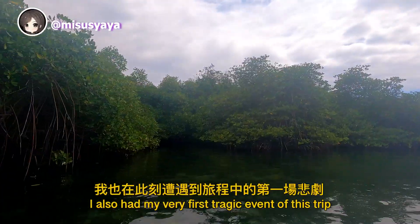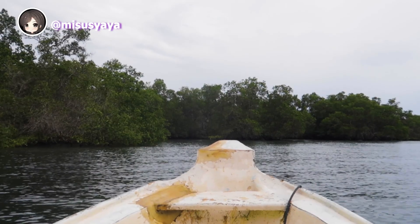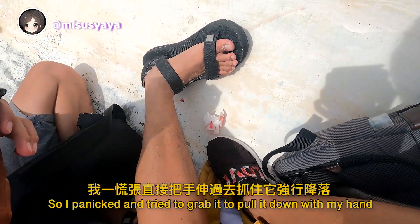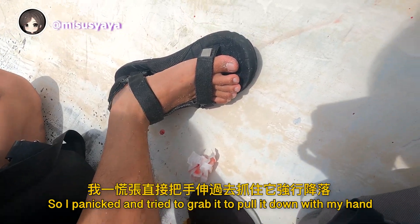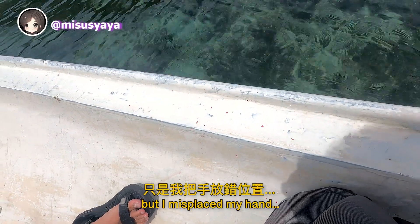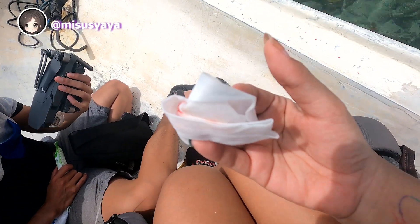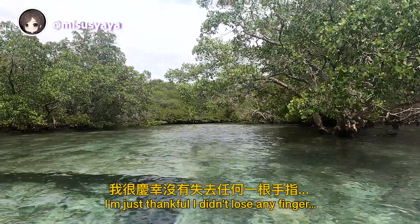I also had my very first tragic event of this trip. I flew my drone, but it refused to land on the boat, so I panicked and tried to grab it with my hand. I misplaced my hand, and the propeller spinning at full speed sliced through the skin of my fingertips. I'm just thankful I didn't lose any finger.